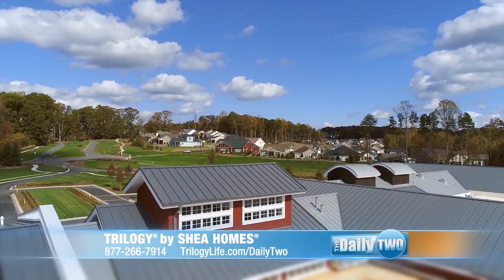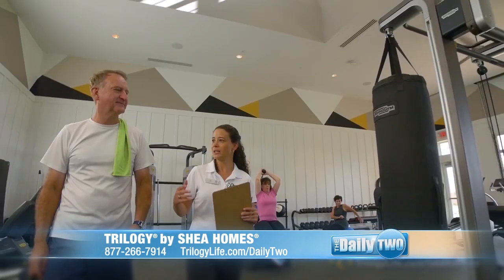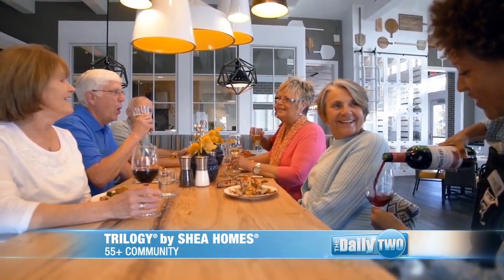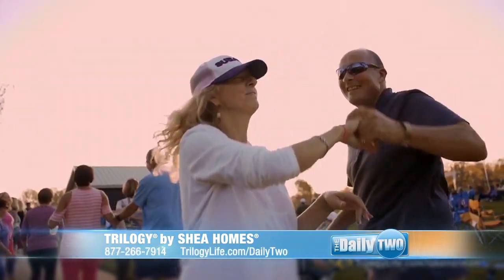One of the great things about Trilogy is that there's something for everyone. It's like being at a resort seven days a week. We actually have our resort staff on site — from our concierge to our Outfitter to the Foundry — there's something for everyone to enjoy. We just want you to come out and see what we have going on.